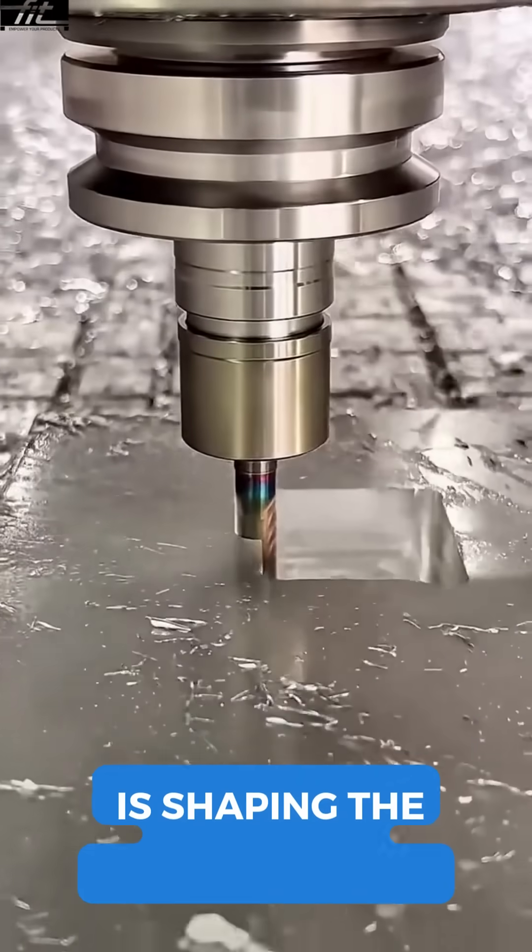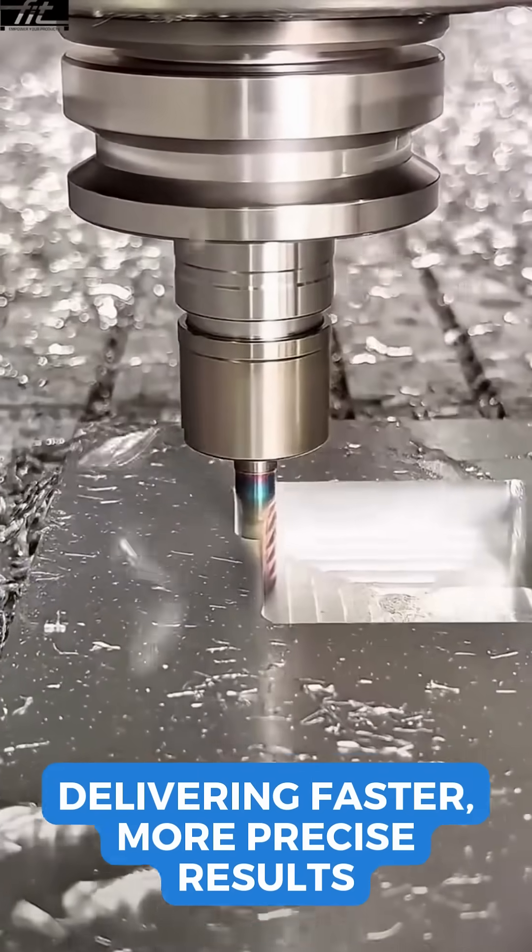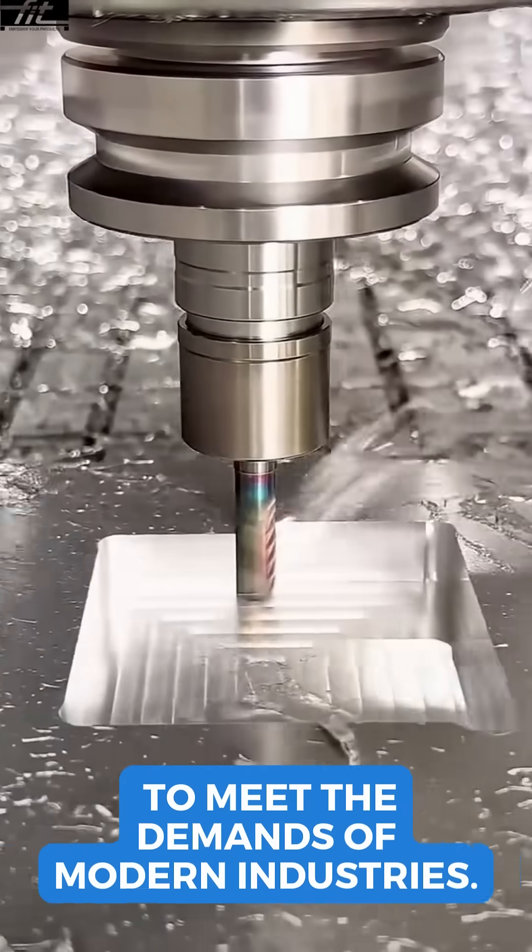High-speed machining is shaping the future of manufacturing, delivering faster, more precise results to meet the demands of modern industries.